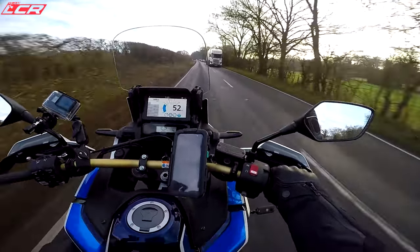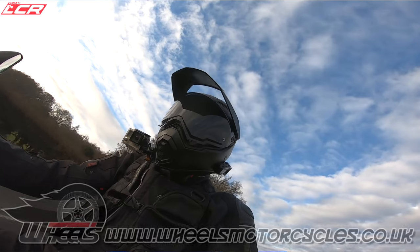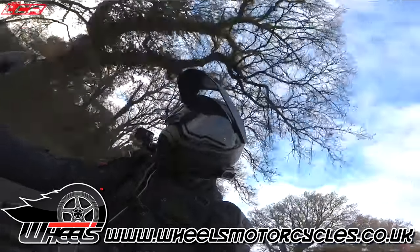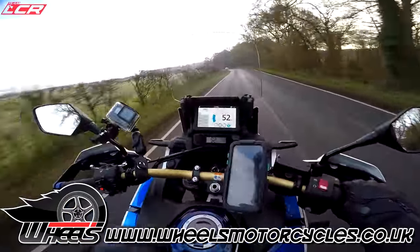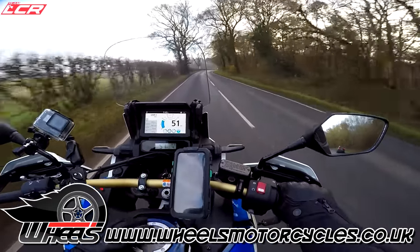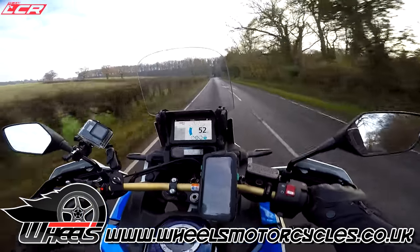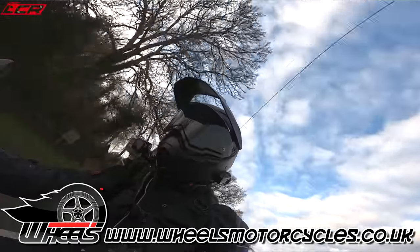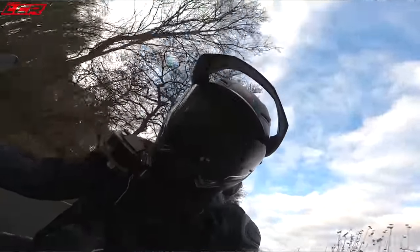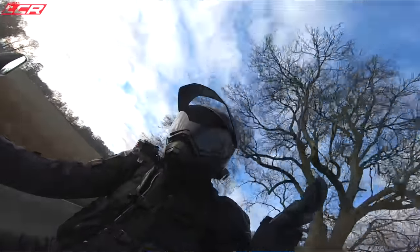I must say a massive thank you to Wheels Motorcycles for lending me this bike — brand new, not even fully run in yet. I've got a bit of an offer for you: if you buy a new Africa Twin from Wheels Motorcycles and mention the Lamb Chops Rides review, they will throw in the optional quick shifter free of charge. That is a £700 option, so this review could save you £700. You can't argue with that.